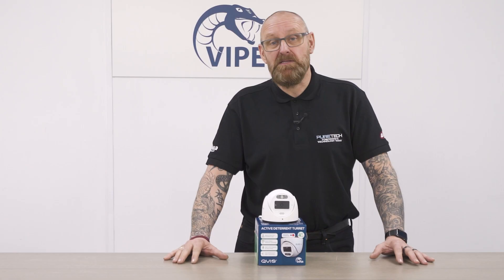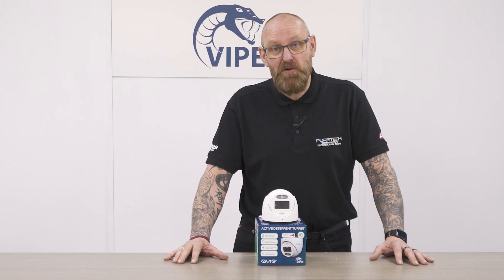This has been the Viper AI Active Deterrent camera, now available at your local PureTech branch. To check out the full features, visit us at puretechsecurity.co.uk.